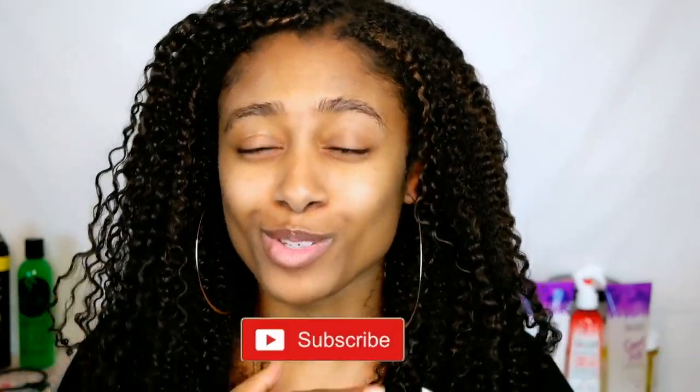What is up everyone? Welcome, or welcome back to my channel. If you are new to my channel, welcome. Thank you so much for stopping by. Make sure you subscribe. My name is Mara. We like to grow hair here on this channel.